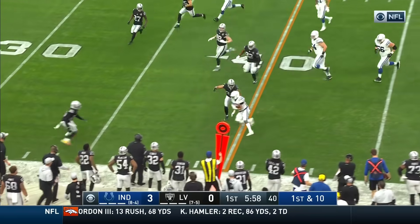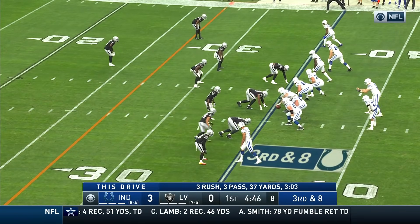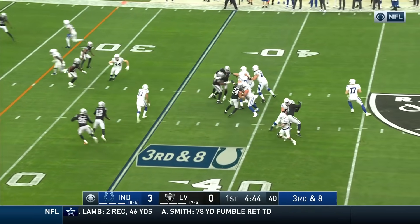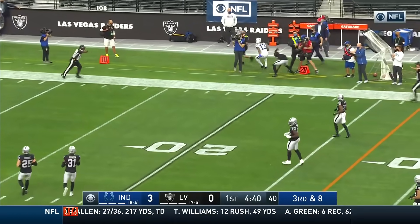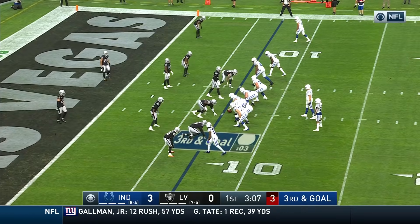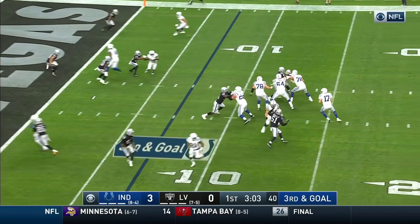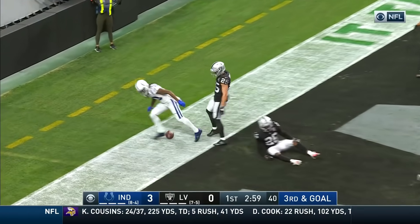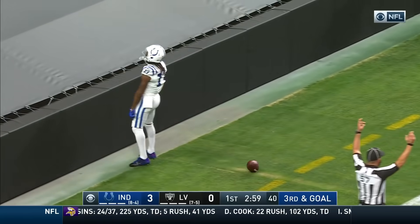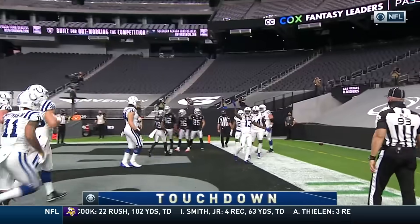Big hole for Naheim Hines. Six defensive backs here for the Raiders. Third and eight — Rivers, good protection — zips it downfield and it's caught. On third and goal, Colts trying to add to their lead. Rivers rifles. Touchdown — pulled in by T.Y. Hilton. And the hot streak continues for Hilton.